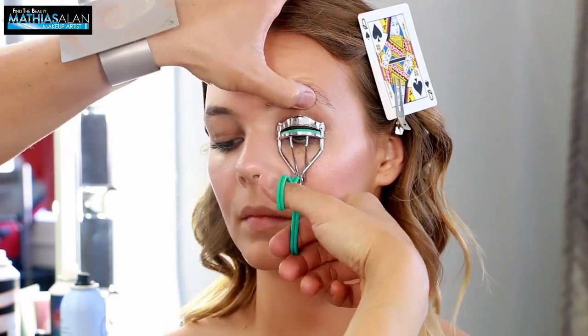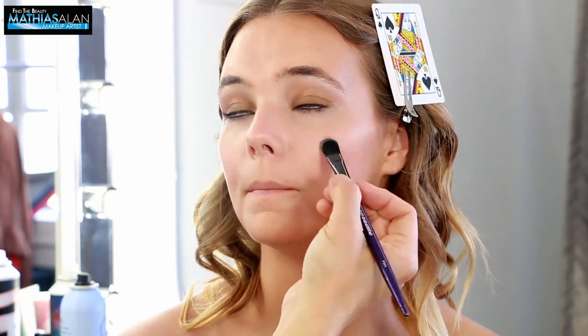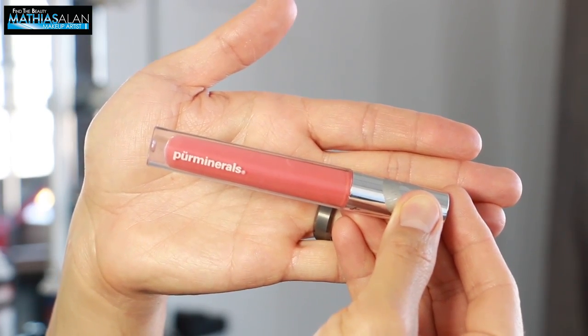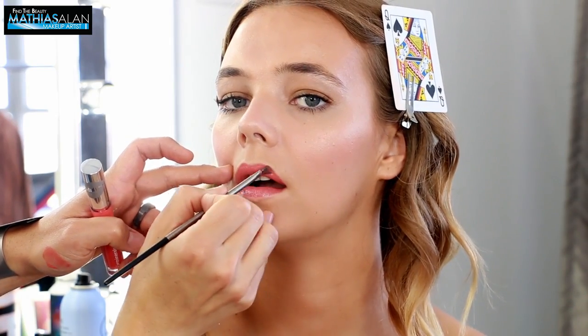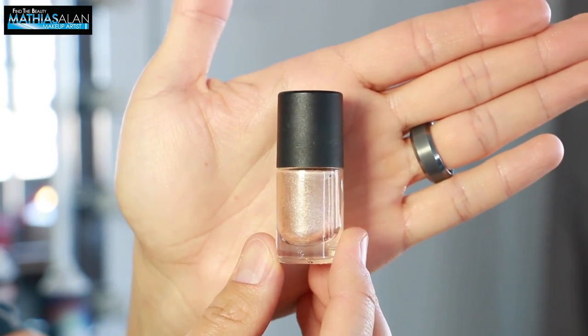And then I'm taking an eyelash curler to revamp her eyes, a little bit more mascara, and a little bit of concealer to reapply under the eyes to give her a more impeccable finish. Then I'm taking a really soft peachy pink lip gloss from Pure Minerals because I've done so many matte lips for this shoot already and I wanted something more glossy.